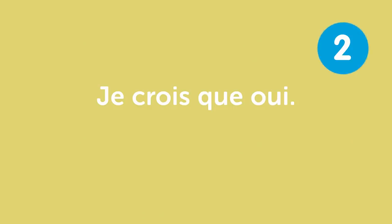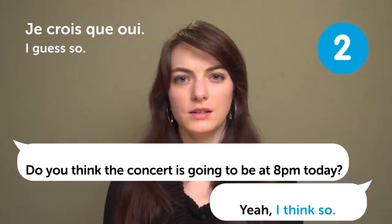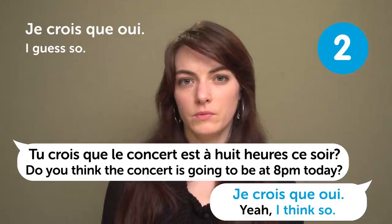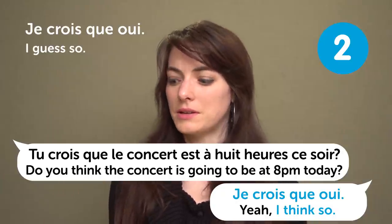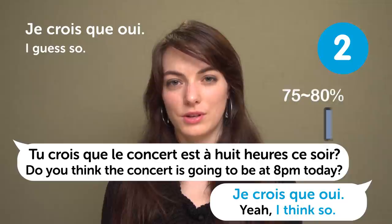« Je crois que oui » — "I guess so". For example: "Do you think the concert is at 8pm tonight?" « Ah, je crois que oui ». This is not a 100% sure answer — you're about 75 to 80% sure it's true.